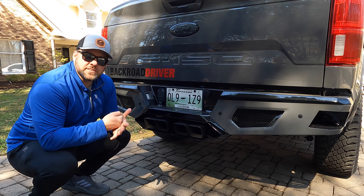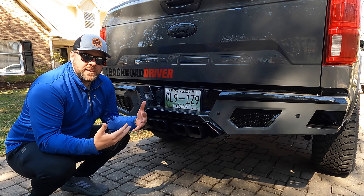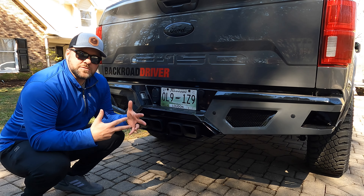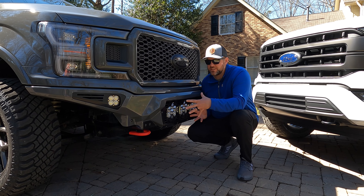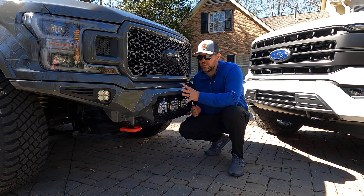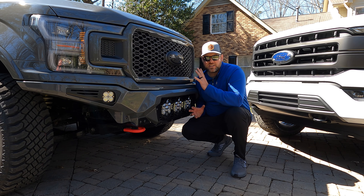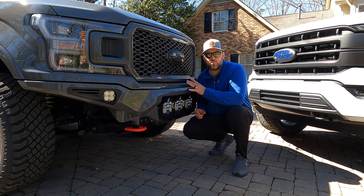We've got no trailer hitch, no spare tire — this truck is about one thing only: going fast. Comment what you want to see us do with the Wolf. Does it need to get lower and faster? Do we need to drag race? If you've got a TRX and you want to race, even if it's modified, hit us up. We've got over six thousand dollars in this front bumper — it's totally customized with the Lead Foot paint and it really sets this truck off. The whole truck build is not as expensive as you would think.